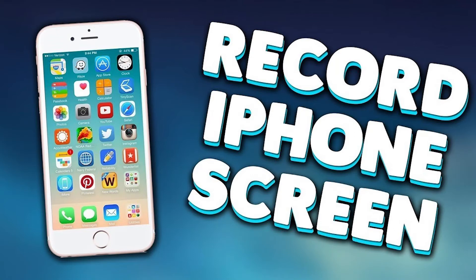Now you can record your iOS screen without downloading any extra apps or connecting to the computer.